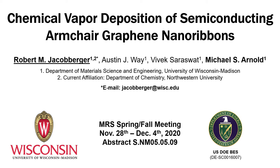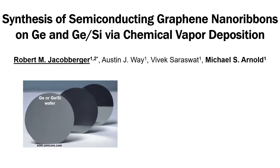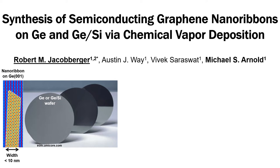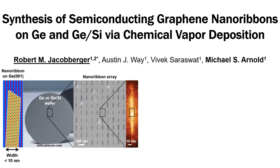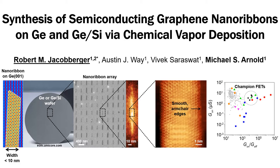Hello, my name is Robert Jacobberger. I'm currently a postdoc at Northwestern University, but I conducted the work in this talk in Mike Arnold's group at the University of Wisconsin-Madison. Today, I'll present a technique that we've developed in which chemical vapor deposition is used to directly grow one-dimensional graphene nanoribbons from the bottom up. This nanoribbon fabrication is unique in that it yields aligned arrays of narrow, semiconducting nanoribbons with ultra-smooth edges and excellent charge transport properties using a process compatible with industry. Importantly, this technique also enables the direct integration of nanoribbons onto commercially available germanium and silicon platforms.